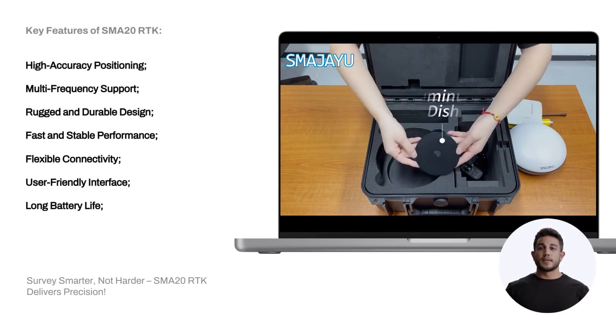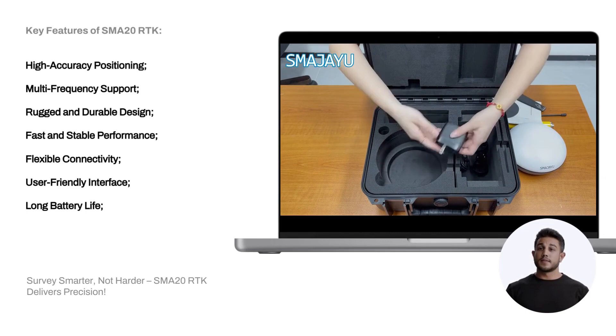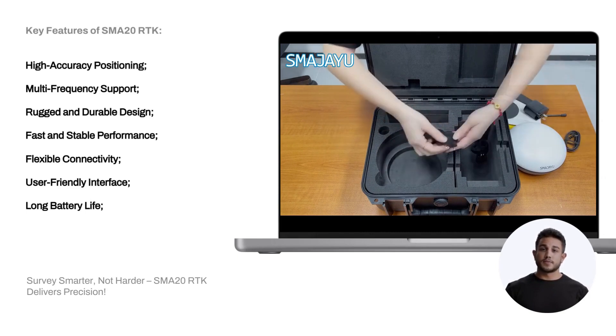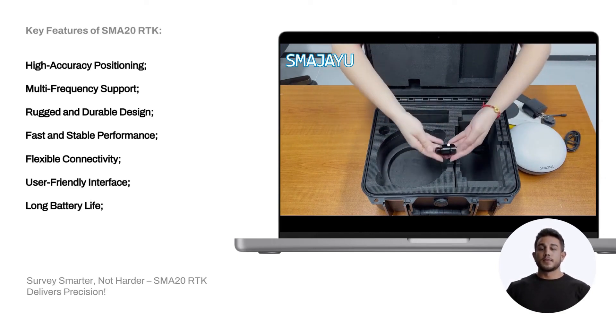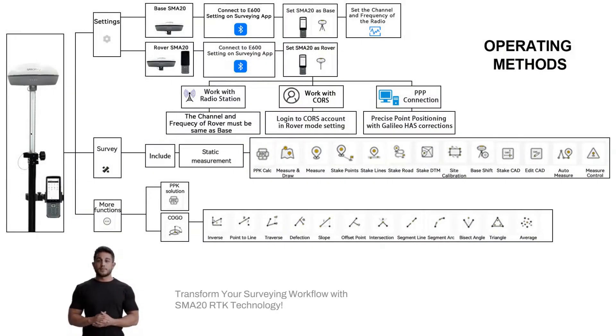Flexible Connectivity: it supports 4G, LTE, Wi-Fi and Bluetooth for seamless data transfer. User Friendly Interface: it features a large high-resolution touch screen for easy operation and real-time monitoring of positioning data.